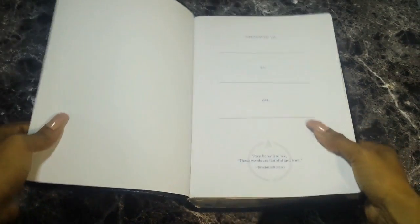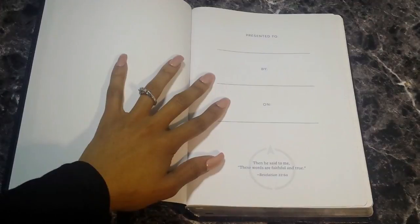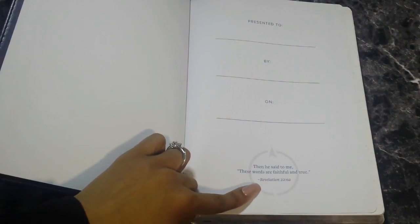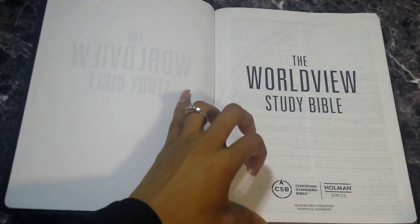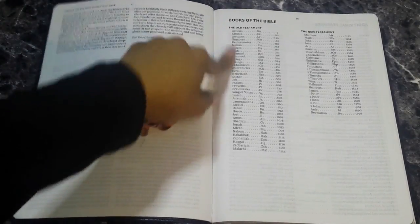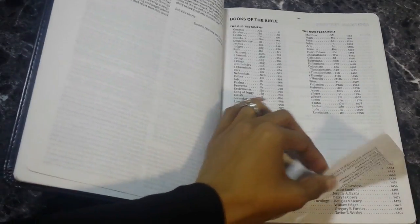Here is your presentation page — it reads: presented to, by, on — and it has the same scripture as the women's study Bible, Revelation 22:6a: 'Then he said to me, these words are faithful and true.' Then you have your preface for the Worldview Study Bible — a little article about it written by the editors — followed by the books of the Bible, Old Testament and New Testament table of contents, and then your additional features.